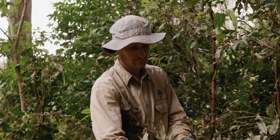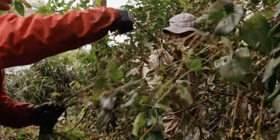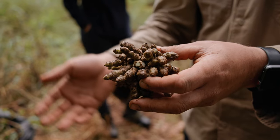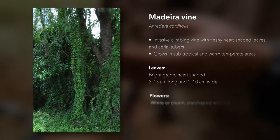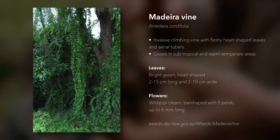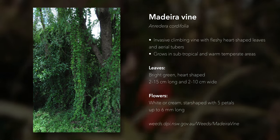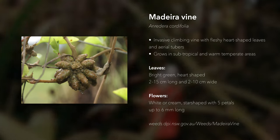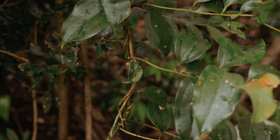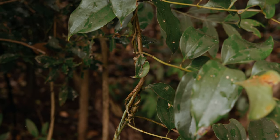Following flooding, some of the most common weeds that may not have been on your property before may be Madeira vine. It has small to large propagules that are often distributed in watercourses. It has the ability to completely smother canopy and dominate rainforests — it can break small trees and large trees — so it's one to be very mindful of.